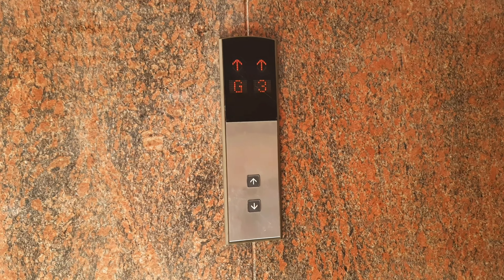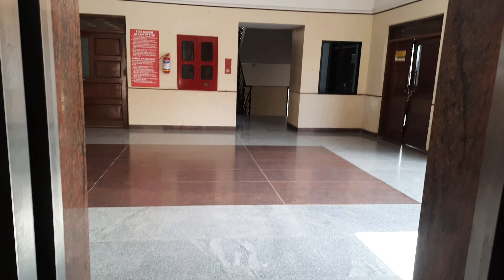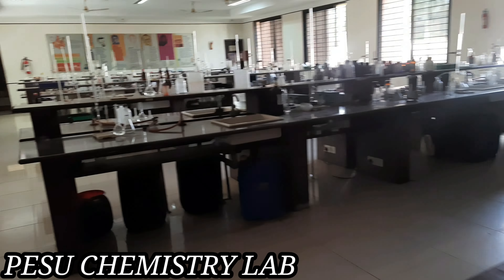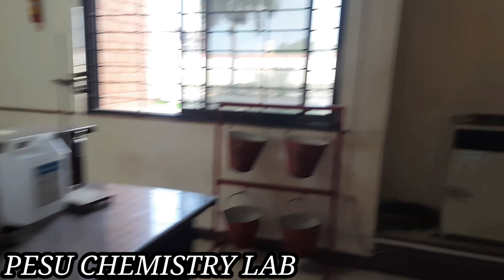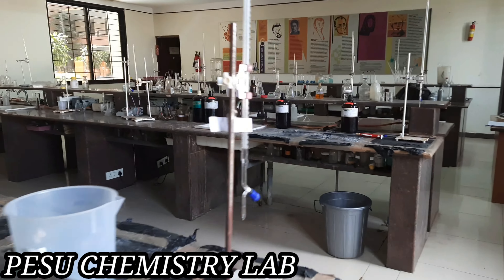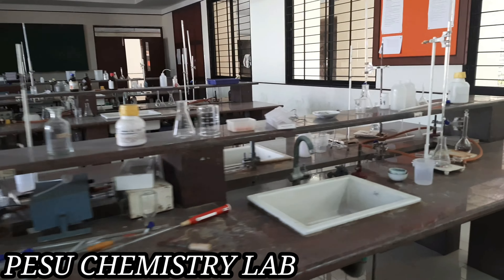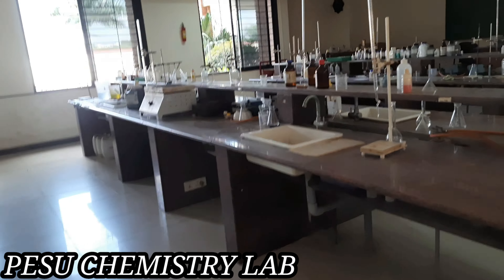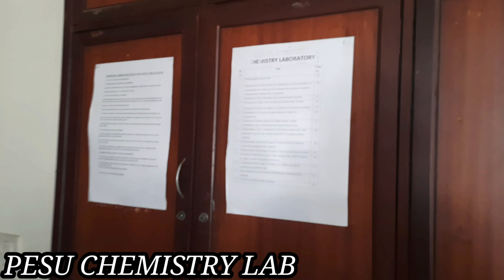Now we are going into the chemistry lab. First we'll take the lift and then go to the chemistry lab. The chemistry lab is very huge with many apparatus — this is one of the good things about this college because many colleges don't have sufficient apparatus and you see apparatus-sharing. In this college there is no need for that as there are a lot of apparatus available. It seems like we are meditating with those apparatus in the chemistry lab.